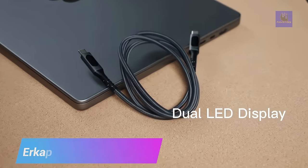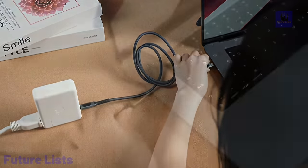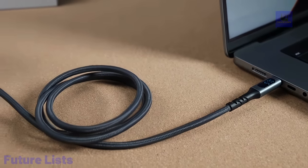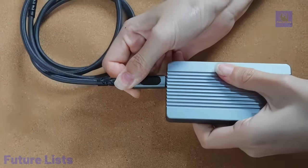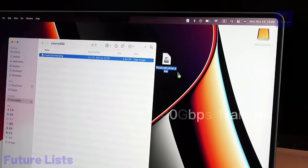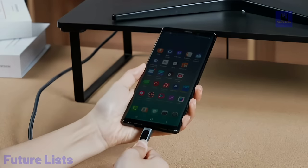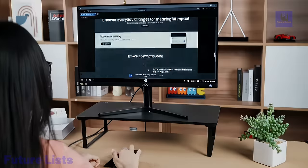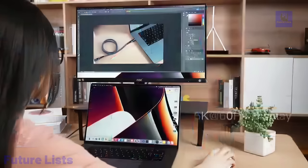Get your devices powered up in no time with Erkapo's ultra-fast data transfer cable. Its dual LED displays provide real-time updates on charging status and data transfer speed, while its aluminum alloy shell and reinforced connector joints make it one of the most reliable cables out there. Supercharge your devices with up to 240 watts of output and lightning-fast speeds of up to 20 gigabytes per second, with a durable braided nylon tangle-free design.